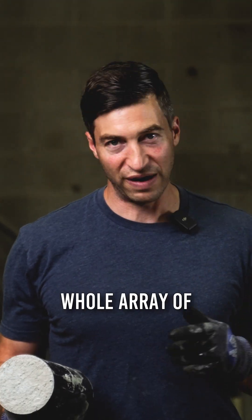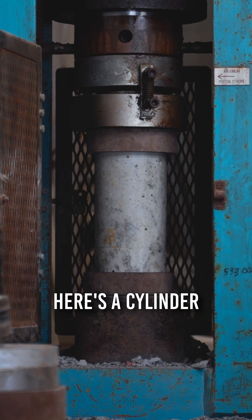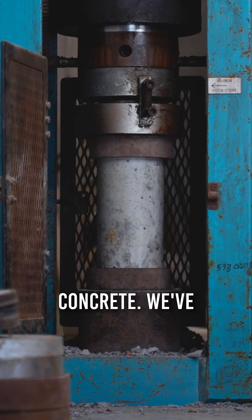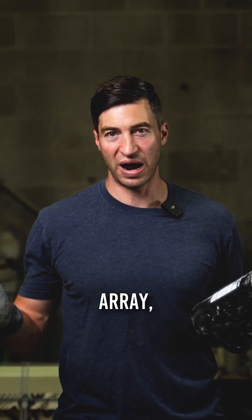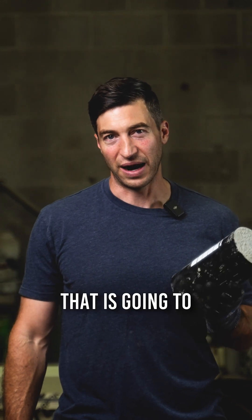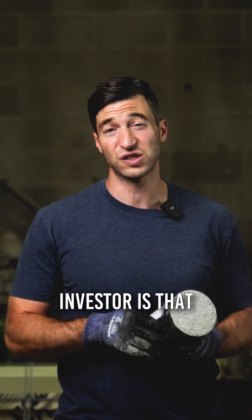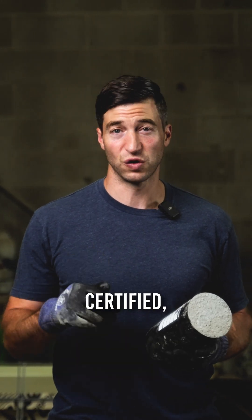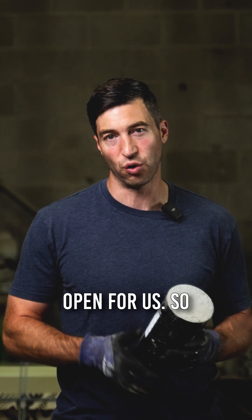But we're just getting started. We're doing a whole array of different tests — obviously strength and durability testing. Here's a cylinder of aquapor's concrete. We've been testing in-house: freeze-thaw, a whole different array of tests that is going to get this concrete certified. What that means for you as an investor is that once we're certified, now the path to getting widespread adoption is wide open for us.